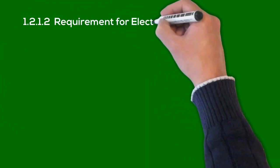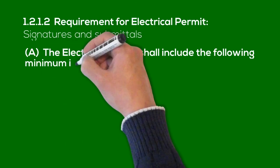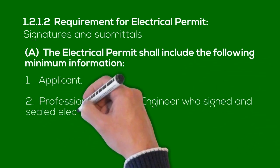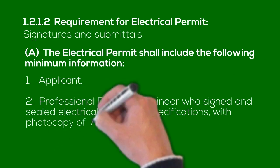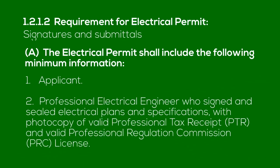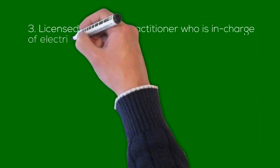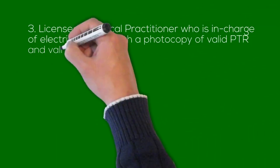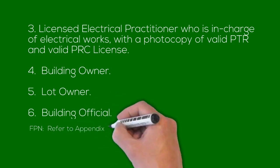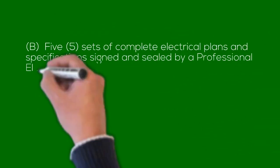1.2.1.2 Requirements for Electrical Permit Signatures and Submittals. A. The electrical permit shall include the following minimum information: 1. Applicant; 2. Professional Electrical Engineer who signed and sealed electrical plans and specifications, with a photocopy of valid Professional Tax Receipt (PTR) and valid Professional Regulation Commission (PRC) license; 3. Licensed Electrical Practitioner in charge of electrical works, with a photocopy of valid PTR and valid PRC license; 4. Building Owner; 5. Lot Owner; 6. Building Official. Referred to Appendix C: 5 sets of complete electrical plans and specifications signed and sealed by a Professional Electrical Engineer.